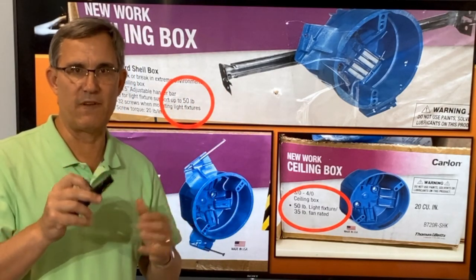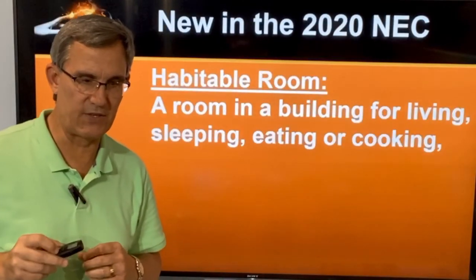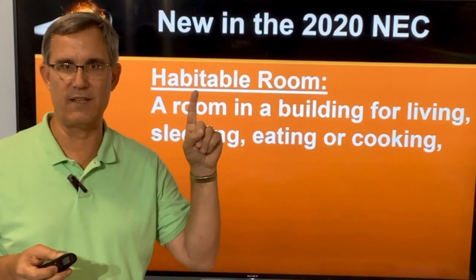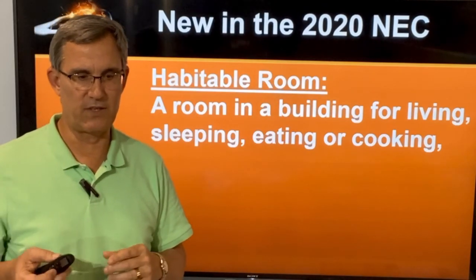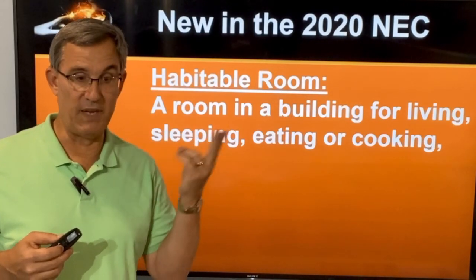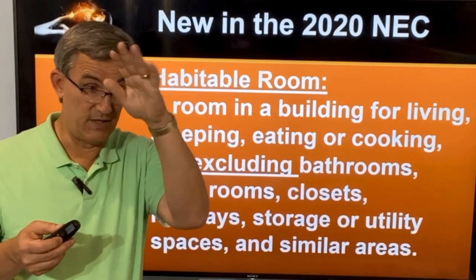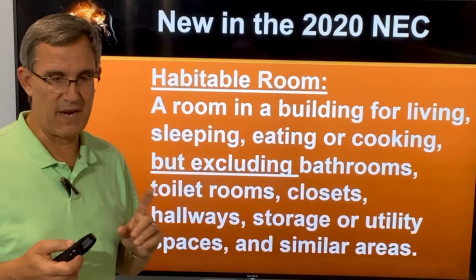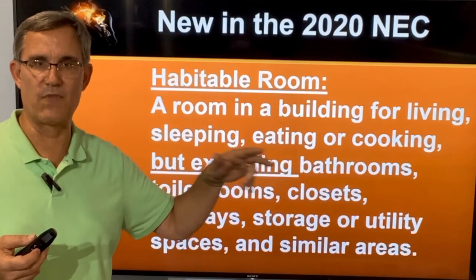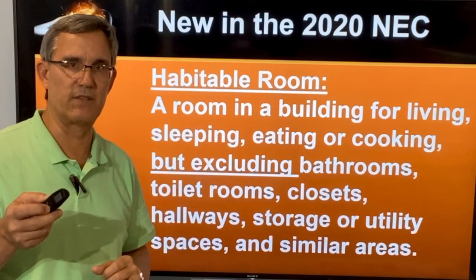So that's lights throughout the house — up to 50 pounds on the box. Now it gets a little quirkier. Just below that section, the code changes the definition of 'habitable room' at the beginning of the book. It starts off as before: a room in a building for living, sleeping, eating, or cooking — so family rooms, game rooms, bedrooms, kitchens, dining rooms, breakfast rooms. But it goes on to exclude bathrooms, toilet rooms, closets, hallways, storage, utility spaces, and similar areas. Keep that definition in mind because here's where things get weird.